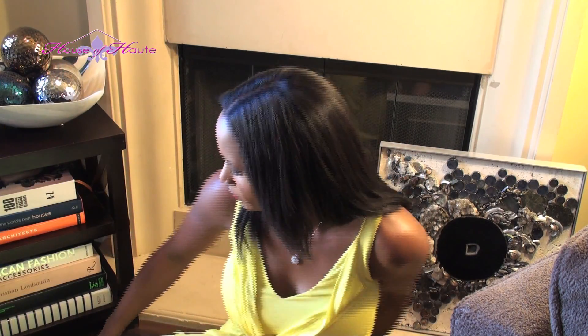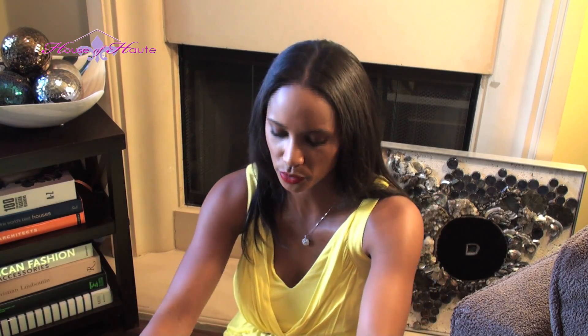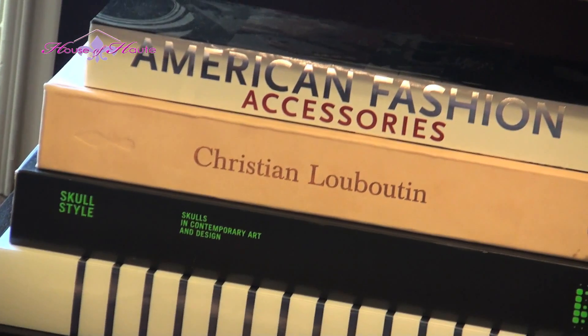Behind me I have a few of my favorite books — heavier books, really more like coffee table books. Since Bernard already did something really special with my coffee table, I decided to put these books on the mantle. It has my Christian Louboutin coffee table book, American Fashion, a skull style book, and of course the Jean Paul Gaultier book, which is one of my favorites, plus some other stuff about houses and pops of color.